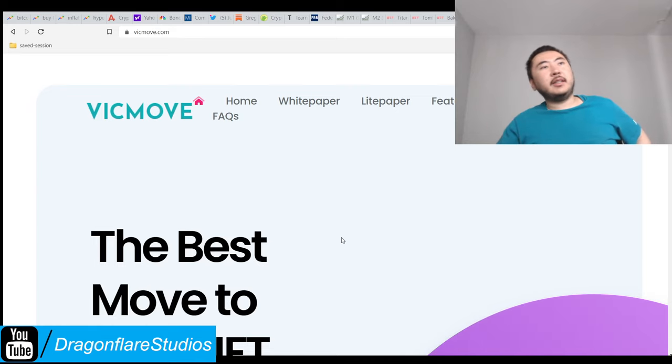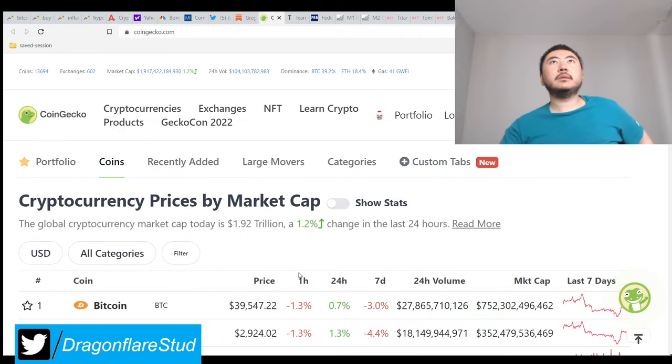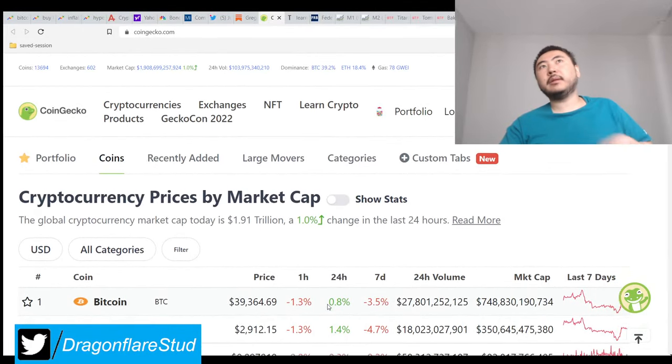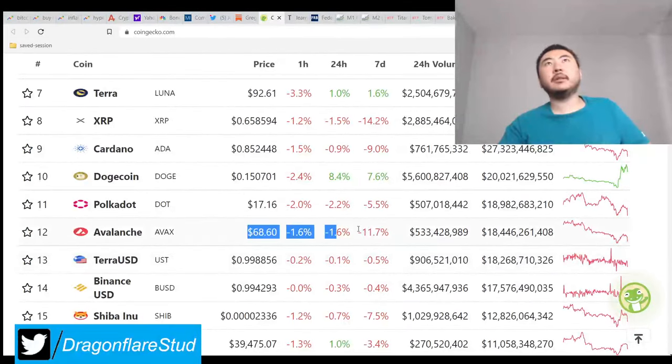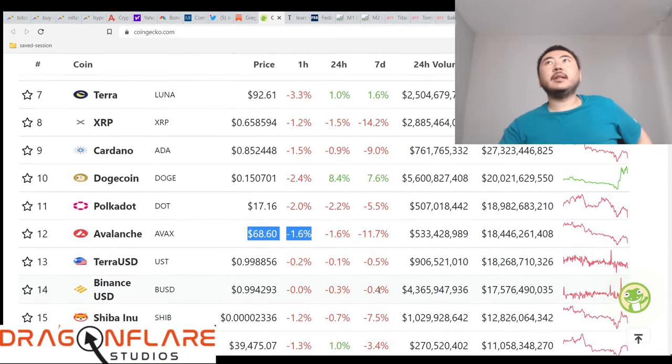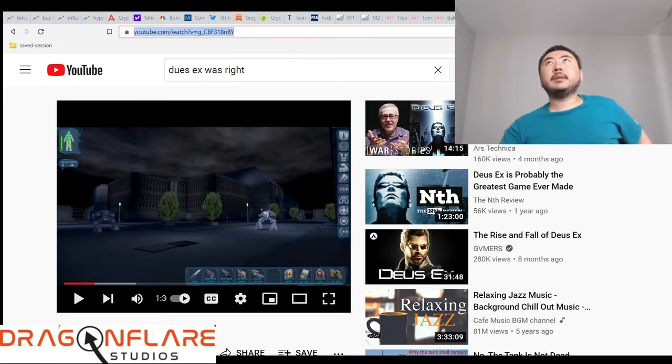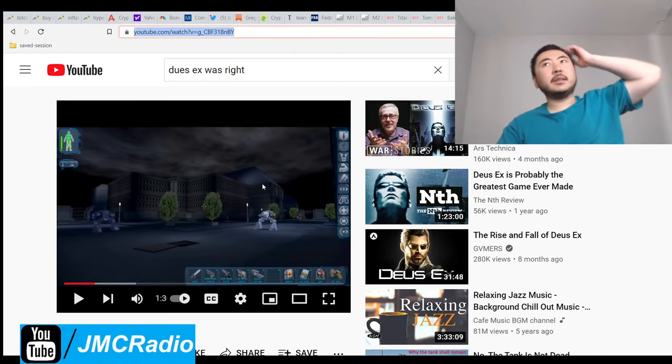Looks like we're going to be below $39k Bitcoin again, and crypto overall is down. AVAX is already down to $69. I might actually convert all of my crypto into stablecoins. I guess I don't really care. I will hopefully see you all tomorrow, but again, we don't have any new projects and a lot of things aren't even launching.